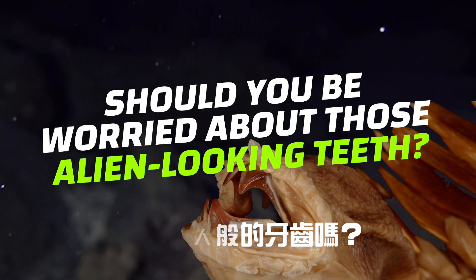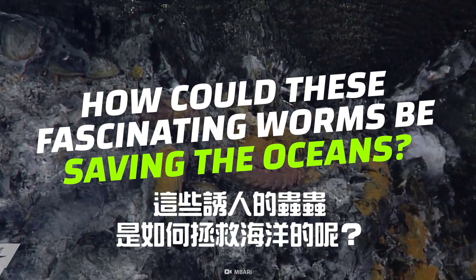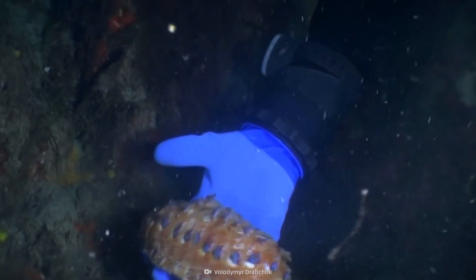I'm worried. How could these fascinating worms be saving the oceans? Stay close as we bring you everything there is to know about this shiny critter.